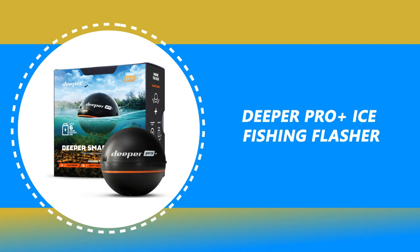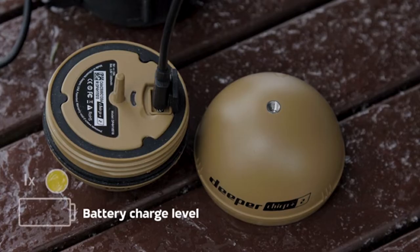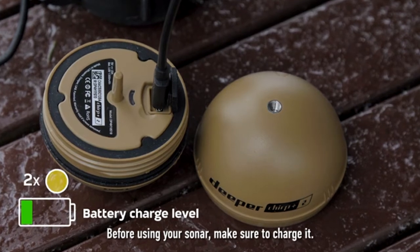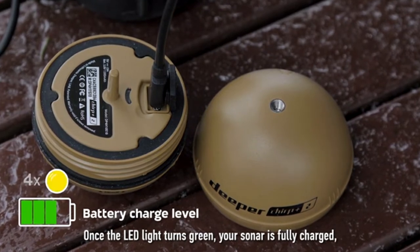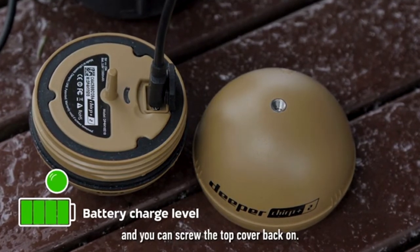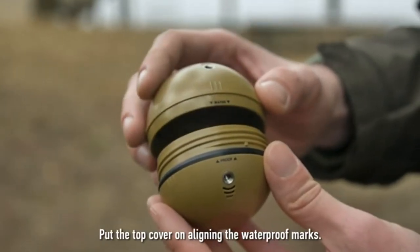Number 8: Deeper Pro Plus Ice Fishing Flasher. The Deeper Pro Plus Ice Fishing Flasher is a versatile, wireless, castable ice fishing flasher with built-in GPS. Its unique versatility makes it suitable for trolling from a kayak or boat, casting from the shore, or using it as an ice flasher for winter fishing.